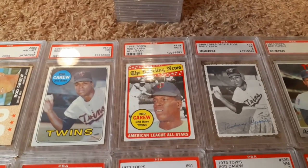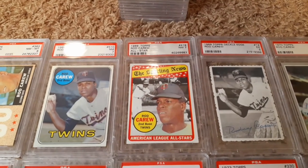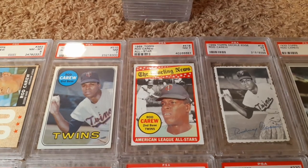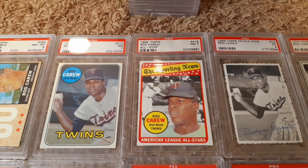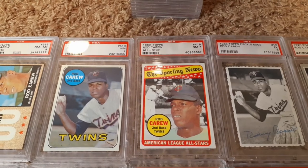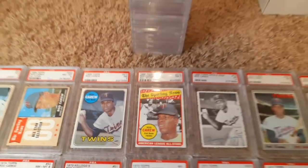Topps, interesting enough, is using the same image, even though that's a higher number — they could have probably gotten the rights to another shot. Oddly enough, that picture of the All-Star is not Rod Carew swinging. That's Lou Brock. If you look at one of the World Series cards, it shows Lou Brock swinging that bat left-handed. So that's kind of interesting.